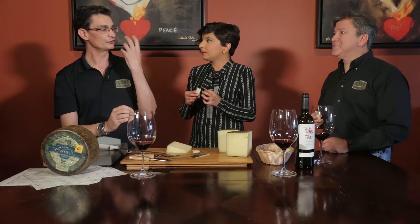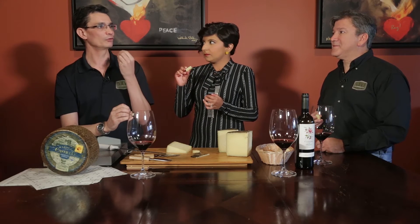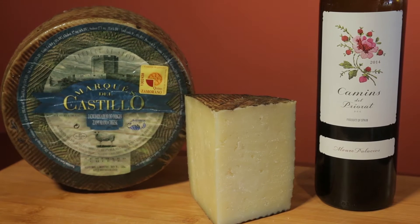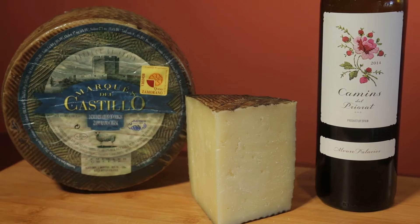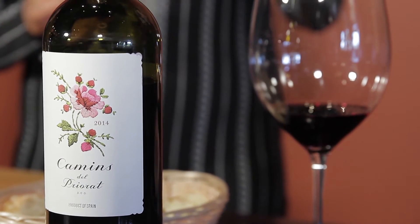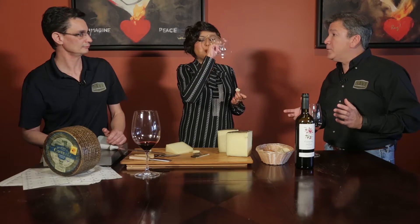The cheese is called Zamorello. You are going to have different layers of flavors. It's going to start being almost sweet, it's going to turn nutty, and at the end it's going to be almost peppery. Foodie tip: pairing wine with cheese from the same region is an easy way to ensure your duo will get along. Old world wines are almost created to go with the food that is most dominant in that area.